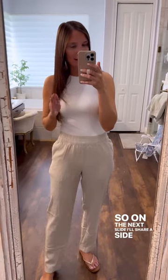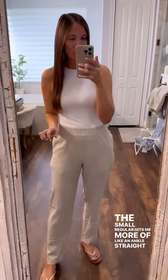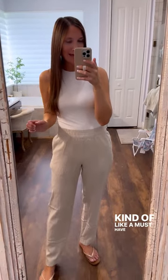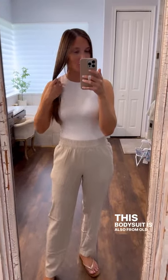On the next slide I'll share a side by side so you can see the length difference. The small regular hits me more like an ankle straight pant. Regardless, super comfy — kind of like a must-have for spring and summertime.